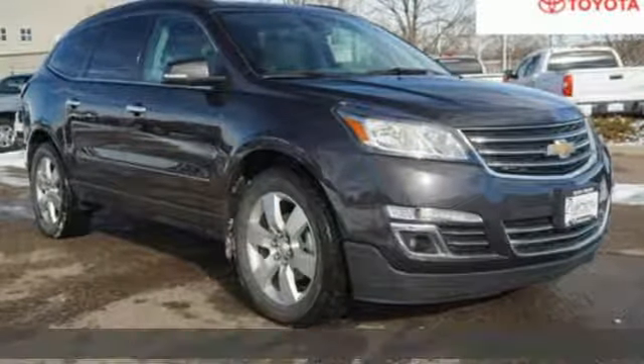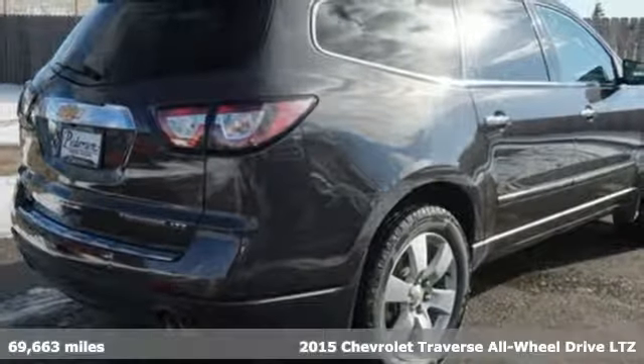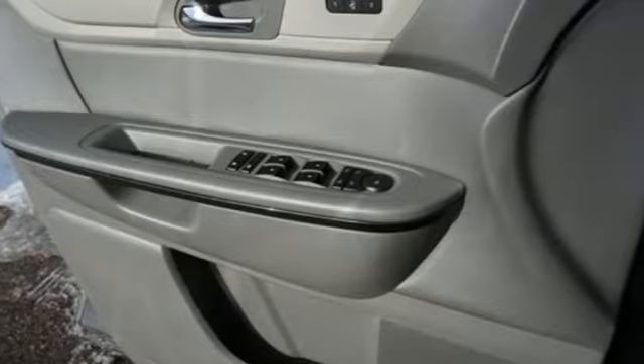It's a 2015 Chevrolet Traverse. There's more than a century of ingenuity and significance in every Chevy. A great vehicle is comprised of great features like these.